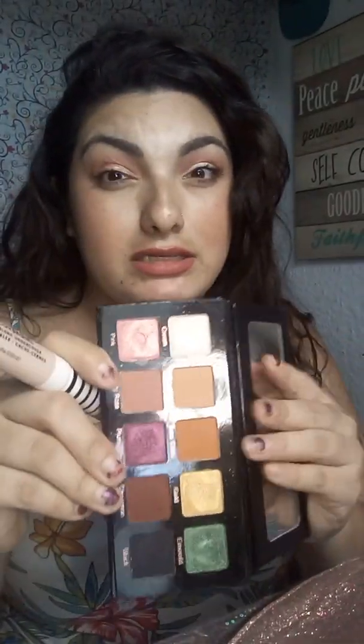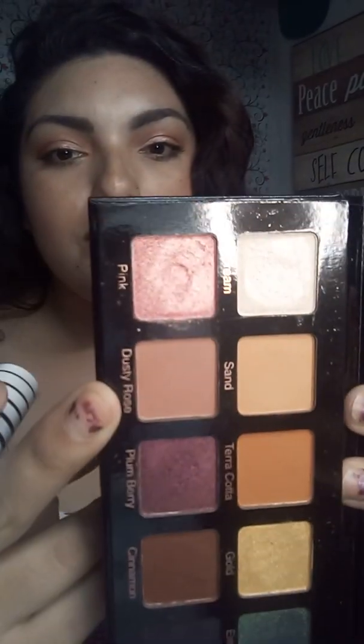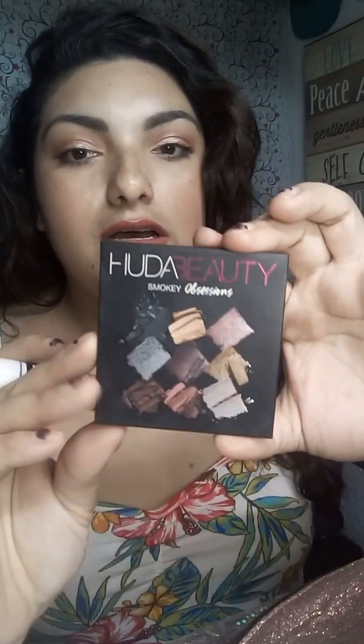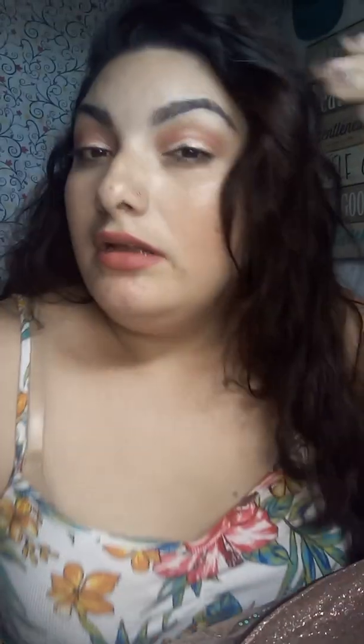There are only two shades on my eyelids today. I used the Violet Voss Essentials palette — we received this in our BoxyCharm in September. I used the Dusty Rose all over my crease, and then went in with my Huda Beauty Smoky Obsessions palette in the pink shade. Very fast, very simple.